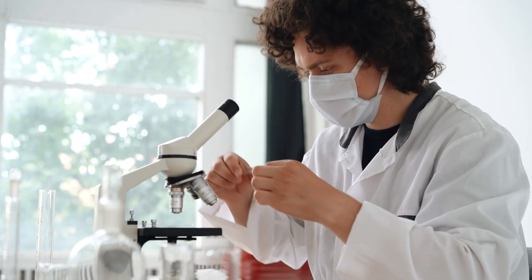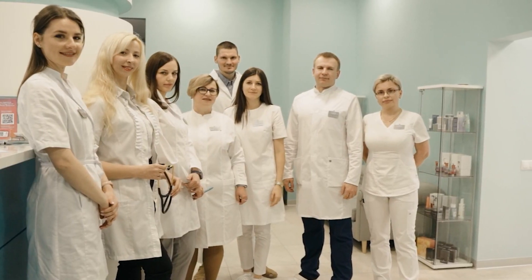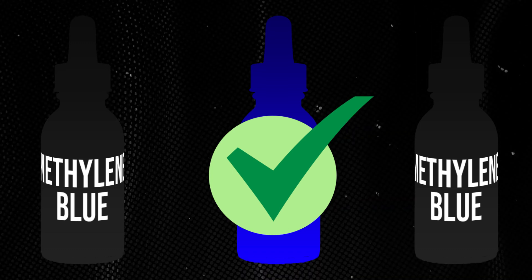There will never be zero heavy metals in methylene blue, but what you want is a supplier who has tested and has a cutoff before they pass it. I spoke with a pharmacist at a compounding pharmacy — a 503 class FDA-certified pharmacy — and they told me they will often go through three batches of methylene blue raw material just to get one batch that passes their heavy metal quality control testing.